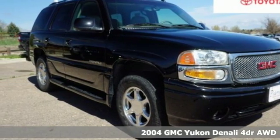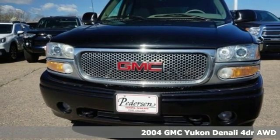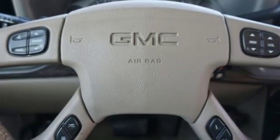It's a 2004 GMC Yukon Denali. The best ability for your next vehicle is capability. This Yukon Denali has it and brings along a heavy dose of luxury. You'll look forward to every drive with features like these.